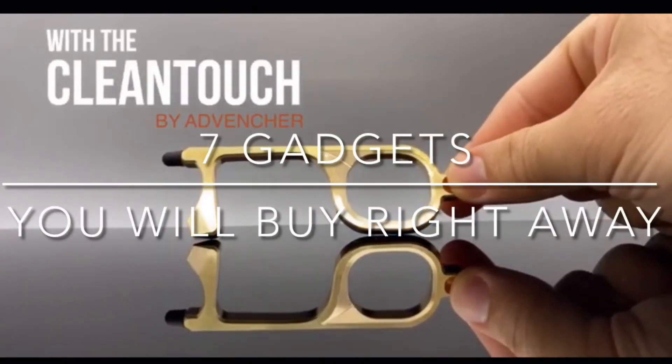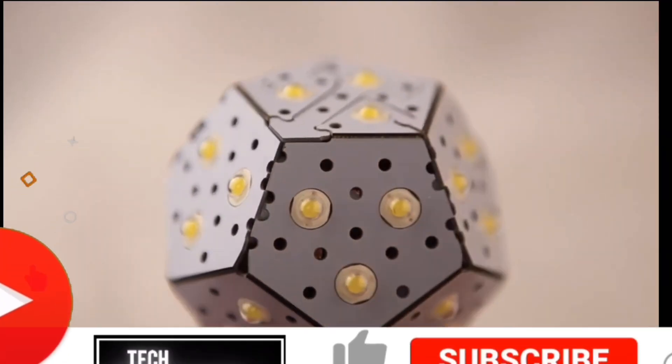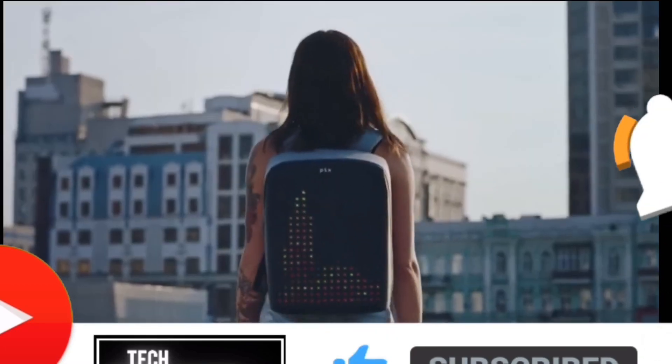Hey guys! In today's video we will show you 7 amazing products that you can buy from Amazon or any other online store. But before we get started, if you're new to the channel please subscribe and hit the bell icon.